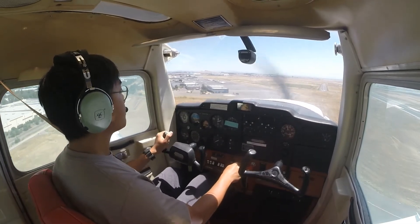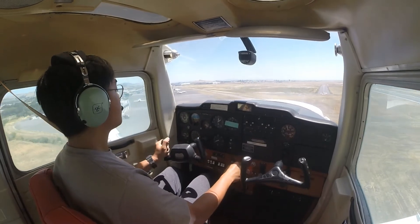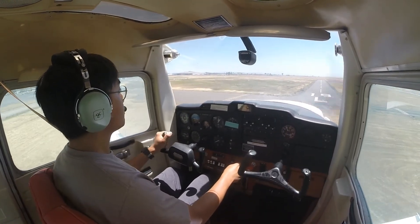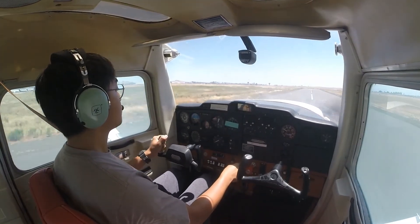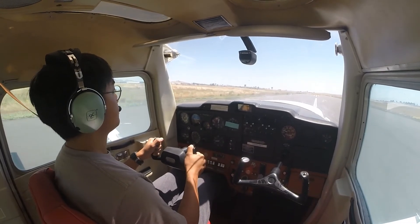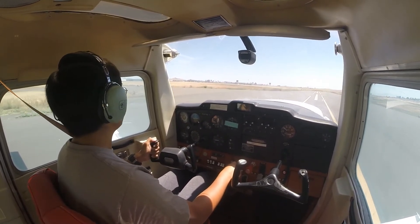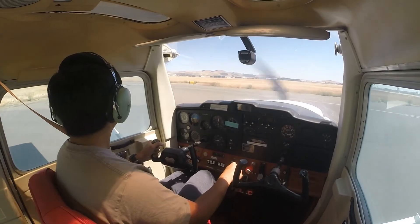Nice. We'll exit on Echo. Cessna 764, turn left at Echo, contact ground point 7. Left on Echo, contact ground point 7, 764. Yeah, that was nice — not much floating.